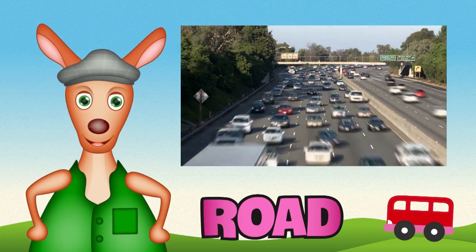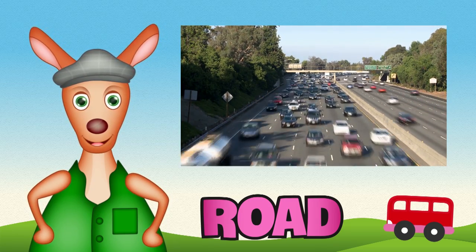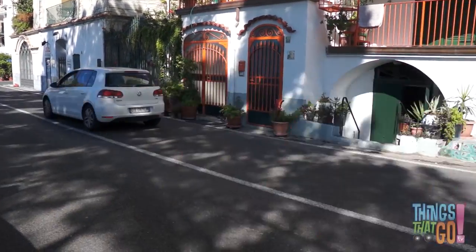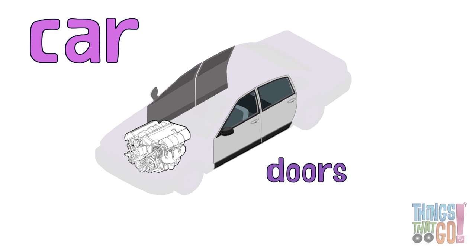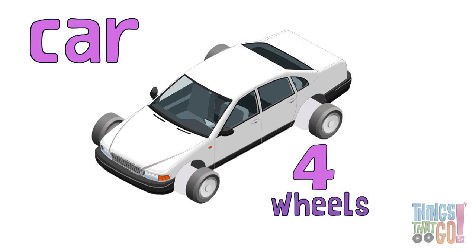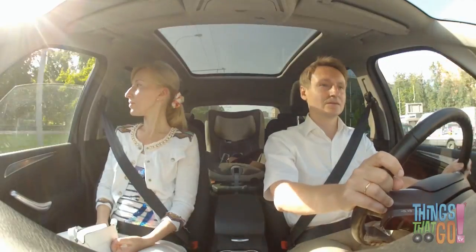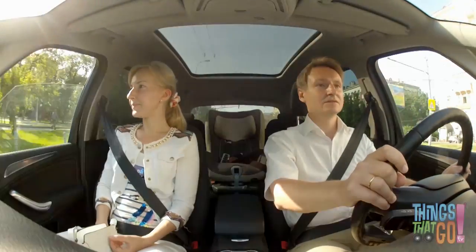Hi girls and boys, Reggie Roo here! There is one machine that you probably see every day — it's a car. A car has a big engine, doors, a body, and four wheels with rubber tires. Inside there are seats with seatbelts to keep everyone safe, and a steering wheel for the driver to control where the car goes.